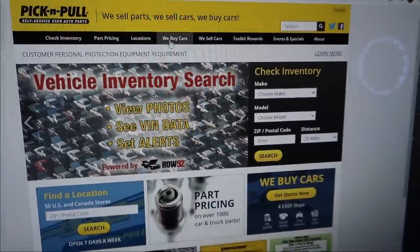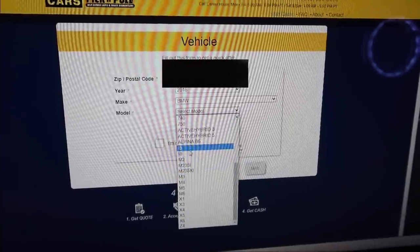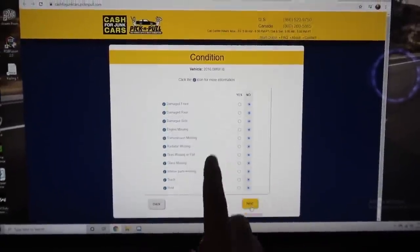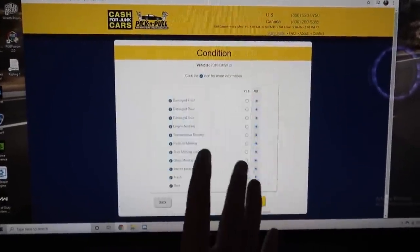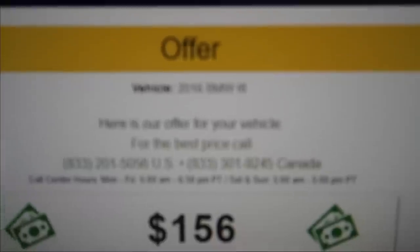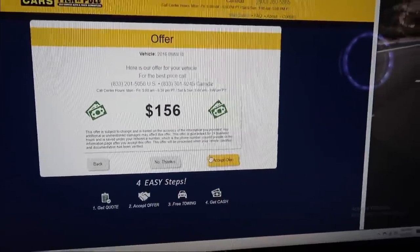Let's go ahead and go to the 'We Buy Cars' section again. It's a 2016 BMW i8. Everything is good — moment of truth. Will we get around $160 like the 435, or more since it's an i8? I'm honestly having low hopes at this point. I'm hoping for at least $200. Next — wow, that is depressing. Here's the offer for a 2016 BMW i8 — they're willing to give me less for my i8 than the 435. Let's just go ahead and accept the offer.